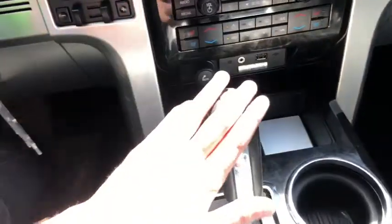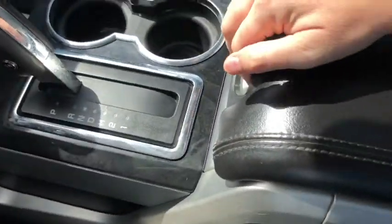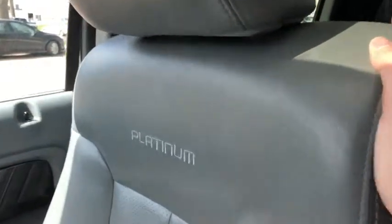Coming back, you have your gear shifter, which will bring up the reverse camera when you shift into reverse. We have two cup holders off to the right and then your center console. As for the rest of this truck, you have a gray leather interior with the Platinum emblem embroidered into the seats.